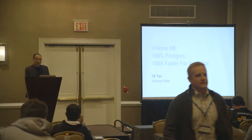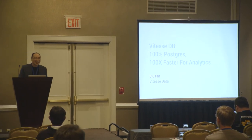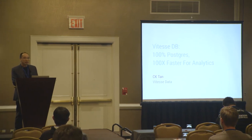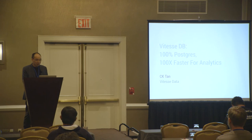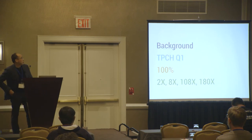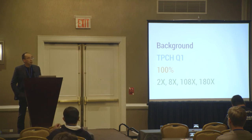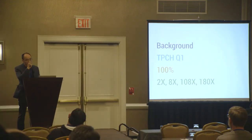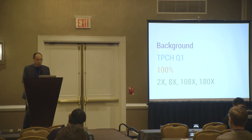Hi everyone. Welcome to the most politically incorrect session of this conference. My name is CK and we just founded Vitas Data about six months ago. The company is six months old and we have just released our first GA of the product. We will first give some background on the technology landscape, then talk about TPCH Q1 which is what we base our performance claims on, why we are 100% compatible with Postgres, and how we get performance to go to 180 times.